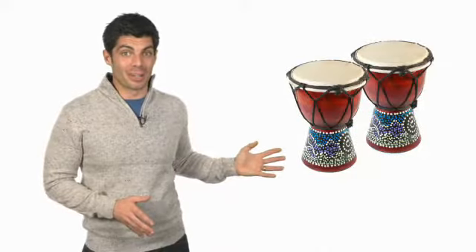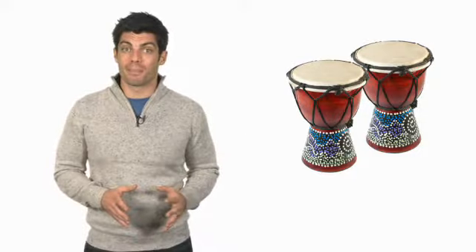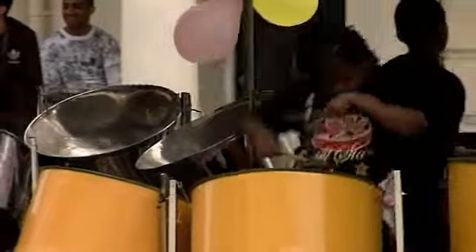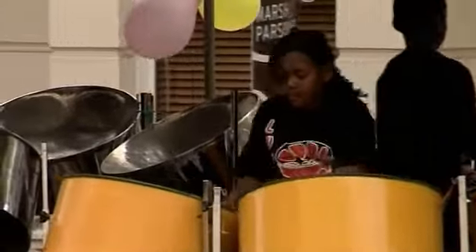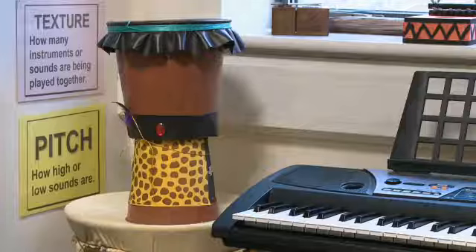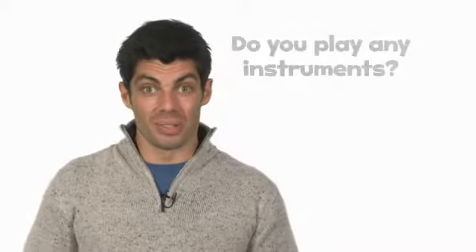I can't play an instrument, but my sister plays the drums. These are my sister's bongos. A bongo is a type of drum, and all drums are percussion instruments. Percussion instruments vibrate and make a sound when something hits them. Some drums use drumsticks, but you use your hands to play bongos. It's great fun. Do you play any instruments?